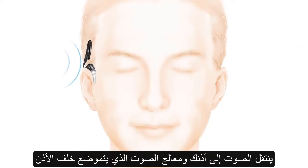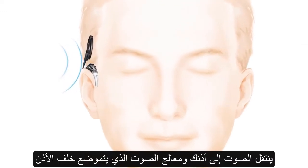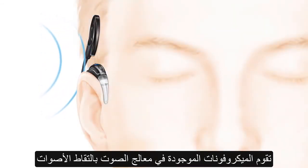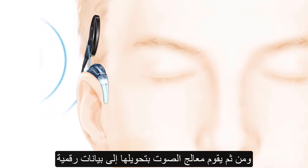Sound travels to your ear and the sound processor, which sits behind the ear. The microphones on the sound processor pick up sounds, and the processor converts them into digital information.